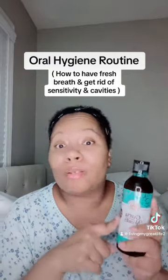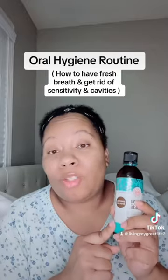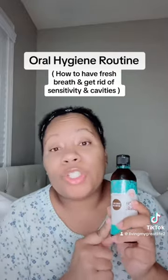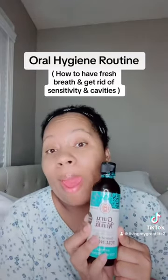It sells out a lot in Walmart and in the TikTok store, but go get this and add it to your hygiene routine. I promise you your mouth will be a happy camper.